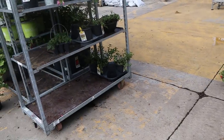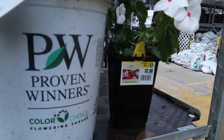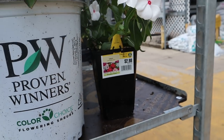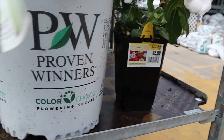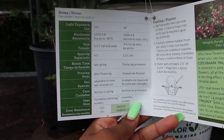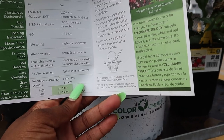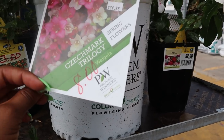You have roses, and look — this is eight dollars! This is a Checkmark Trilogy Spring Agapanthus. It's only eight dollars, guys. The original price was $24.98 and now it's only eight bucks — bingo! The tag says it gets four to five feet tall, it's hardy from zone 4 to 8, and it blooms in late spring. I like this — I'm going to get it.